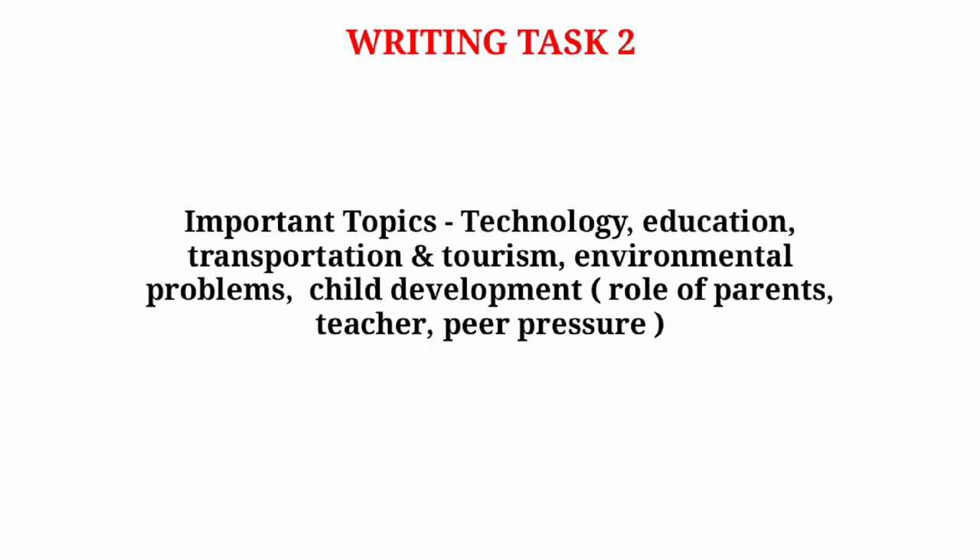Another important topic is environmental problems, particularly related to climate change — make sure you practice those. The last topic is related to child development, including the role of parents, the role of teachers, and peer pressure.